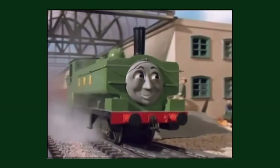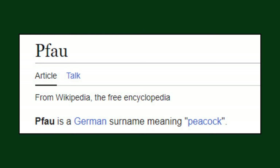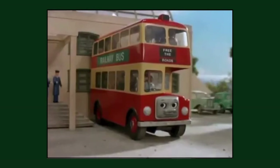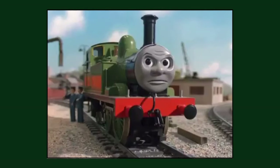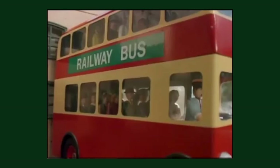In the German dub of the season 3 episode 'Bulgy', Bulgy the Bus is referred to as Pfau, which is German for Peacock. I'm terribly sorry if I butchered that to my German viewers. But despite this, his original name is mentioned in the German title, while being the only time Bulgy was referred to as Pfau in Germany.